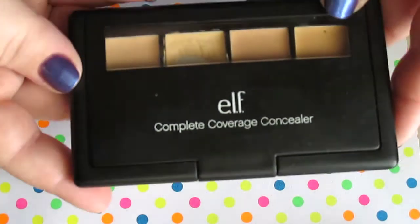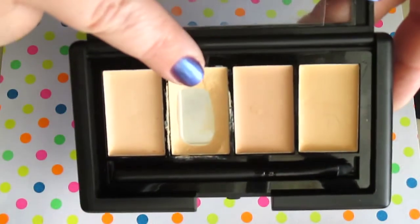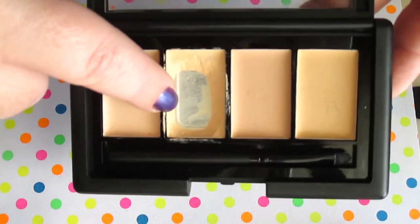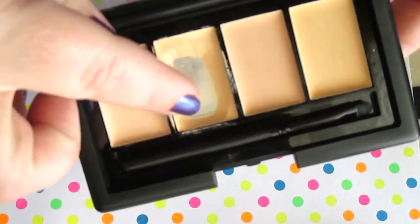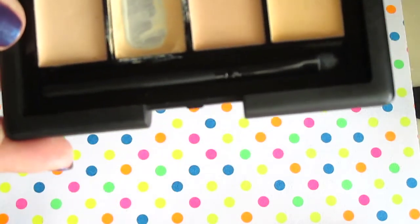The E.L.F. Complete Coverage Concealer little palette — this shade here was one I'm interested in using up. The last update we could start seeing that inner rim there, and now we can see a whole lot of that inner rim. We'll definitely make progress on that product.